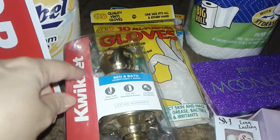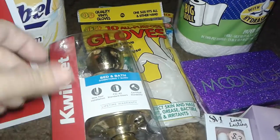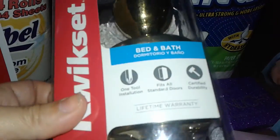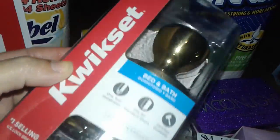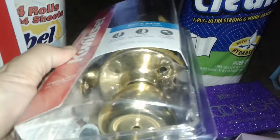I went to Lowe's looking for a certain degreaser-type cleaner that I've been seeing a lot of good reviews on, but they didn't have it. So I just picked up a simple gold doorknob — the kind for bedroom doors and bathrooms. I need more doorknobs but got one to try first. I'm selling my house soon so I'm replacing things like doorknobs, and this one is just a simple lock for a bedroom or bathroom.